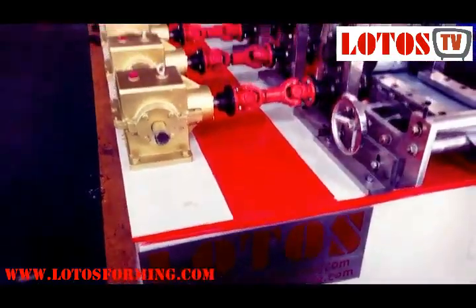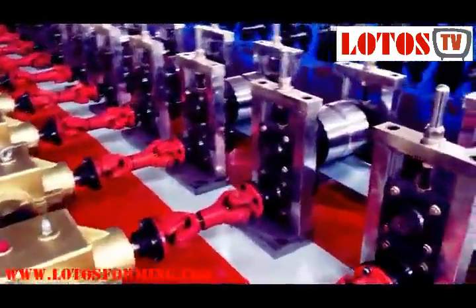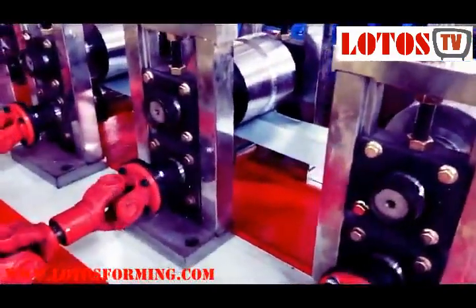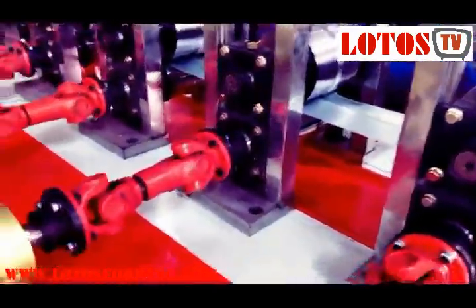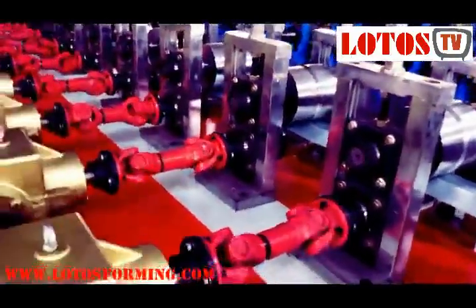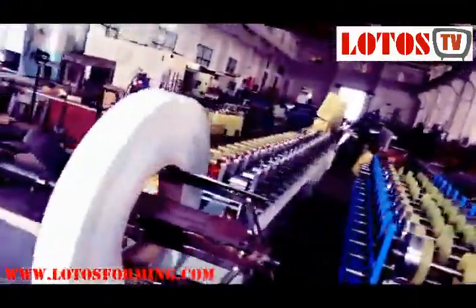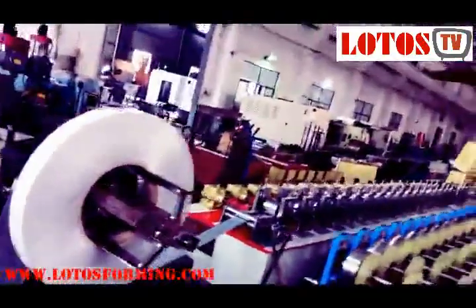Lotus Forming is located in China as a professional production and sales company for all kinds of rolling shutter machines, such as garage door roll forming machines, single layer rolling door machines, industrial door forming machines, and PU foam door shutter forming machines. We deeply believe in practice, quality, competitive pricing, timely delivery, and doing business with our partners and customers.